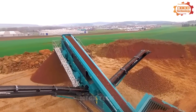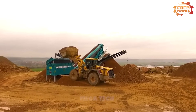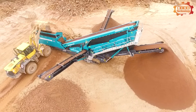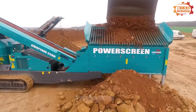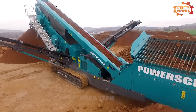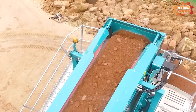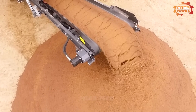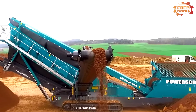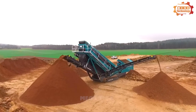The PowerScreen Chieftain 2200 series of portable incline screens are designed to process aggregates and sand. It has two highly versatile two-stage screening boxes, providing a total screening area of 19.5 meters squared. The Chieftain 2200 transfer conveyor features a mesh and double vibrating mesh. The available engine is certified to US EPA and EU off-road diesel emission standards.